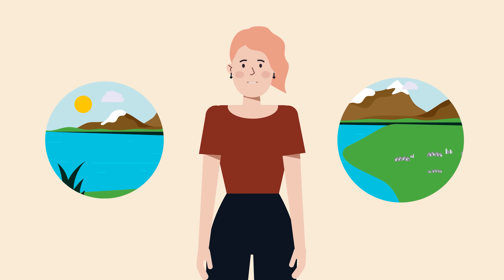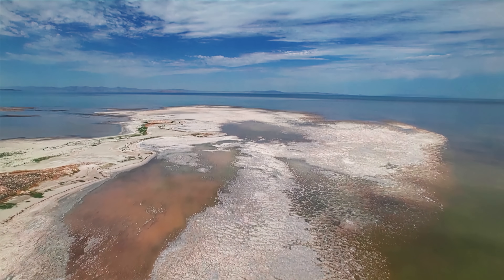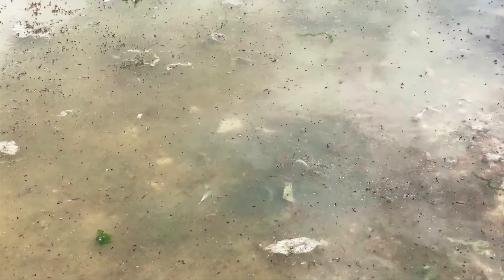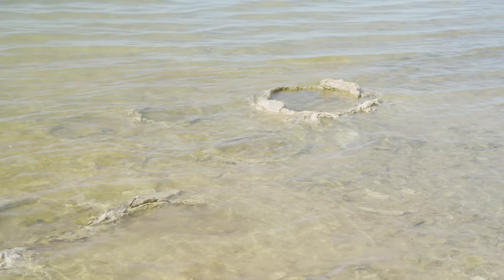Over half of Utah's growing population lives within 20 miles of the lake, and there is an increased demand for water. Less water, more salt — that can't be good. High salinity threatens brine shrimp because, as good as they are at surviving tough environments, even they have their limit. When the water gets to about 19 or 20% salinity, it just becomes too much for them and the population crashes.